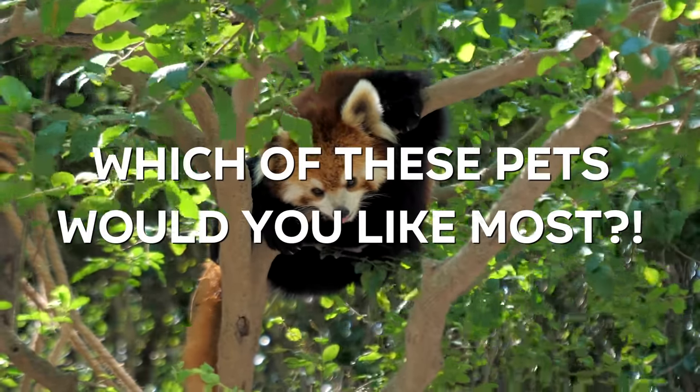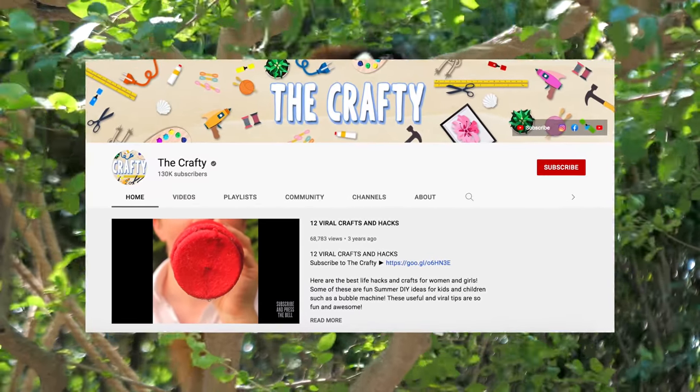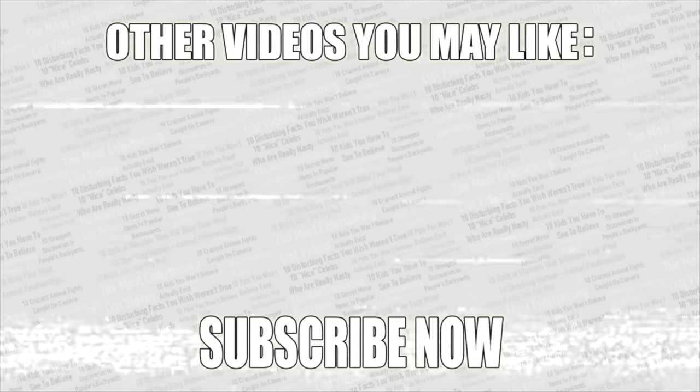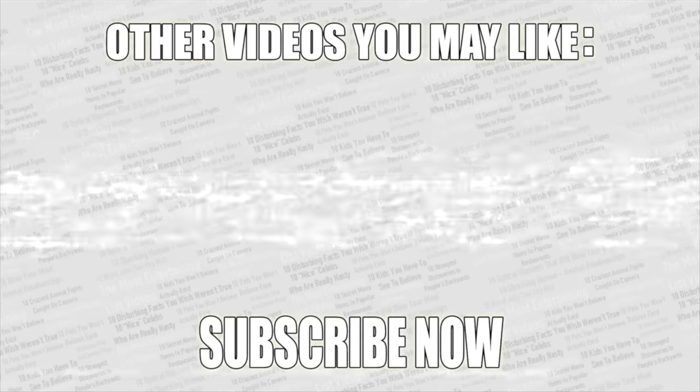But now it's time to make your voice heard — comment down below which of these pets you would want the most. If you want some more amazing videos, check out my second channel. As always, thanks for watching. Leave a like if you enjoyed, and if you haven't already, what are you waiting for? Subscribe to Top Tens.